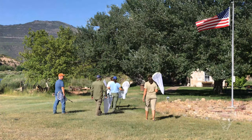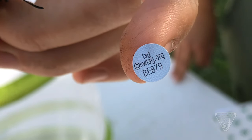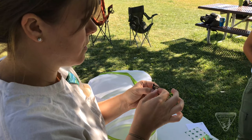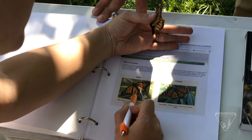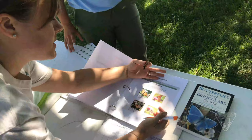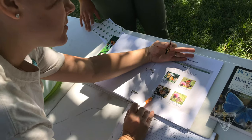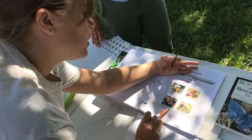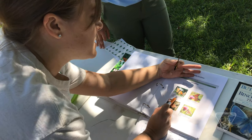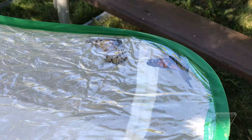We capture the monarchs and bring them to the tagging station. Each butterfly gets a unique number — we place the tag on their discal cell and hold it on there for three seconds. We record if they're a male or female and the condition their wings are in. Condition one is very poor, condition two is fair to good, condition three looks excellent, and condition four means they've just eclosed from their chrysalis, meaning they just emerged.